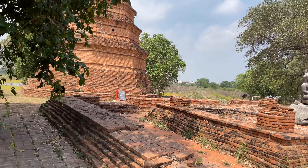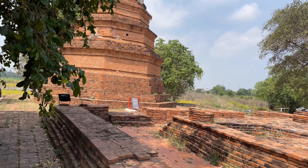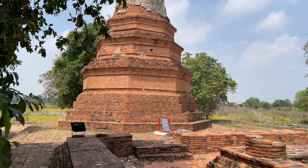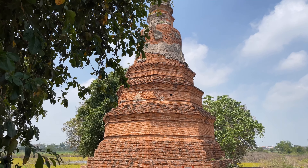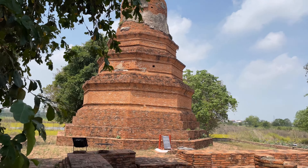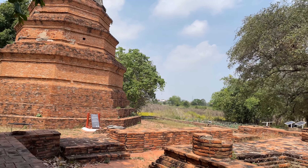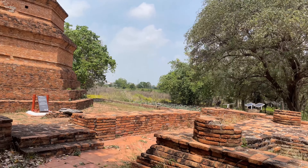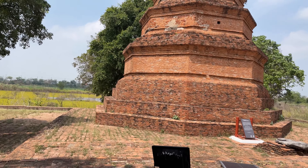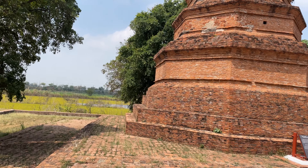There used to be roughly a million people that lived in Ayutthaya, and about 200,000 that lived on the island itself. So this place was just packed with people. The houses were all made out of wood, so termites and nature would have taken care of those. But these temples were all made out of brick, so they're pretty much all you see anymore.